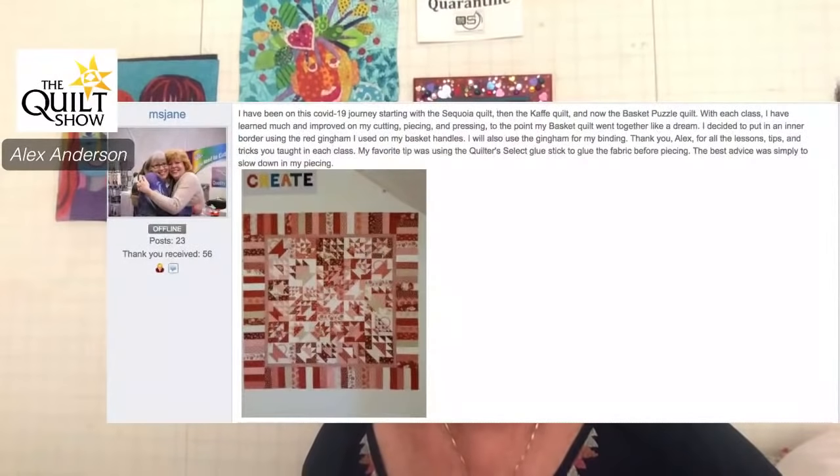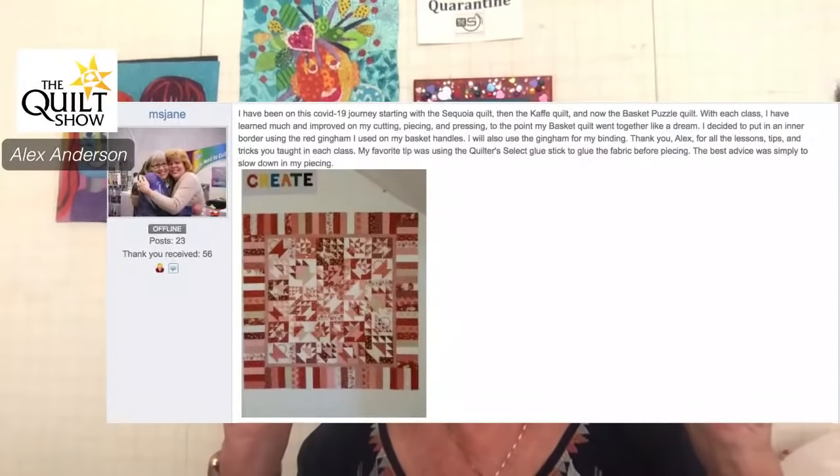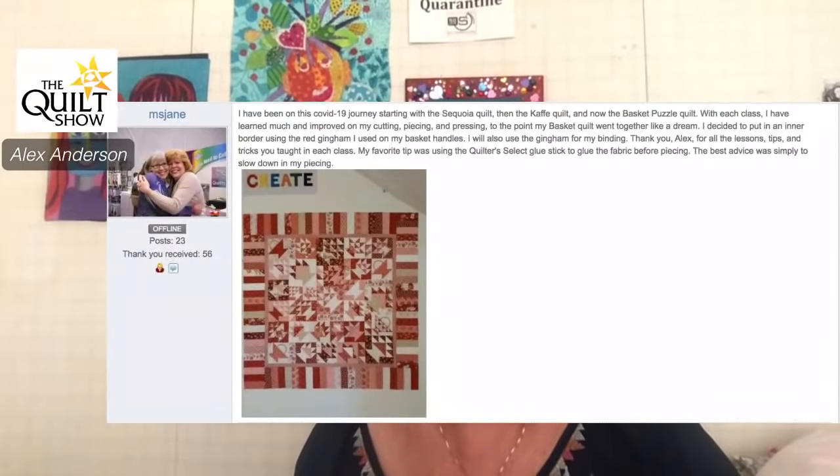A lot of people are reminding me it's November — oh, it's November! I could say it's April, that's how time has gone. Ms. Jane — what I loved on this one is the little 'create' sign up there, but I love it that you put what your favorite tip was. That was using the Quilter Select glue stick to glue the end triangles together before piecing. That is something I completely made up on the fly. If there's something good that you learned, put that in your post because maybe somebody else will go figure it out. That was my biggest takeaway also.